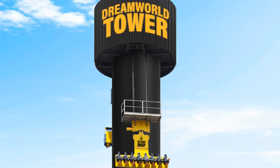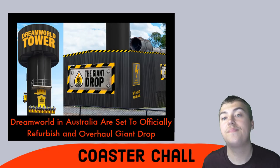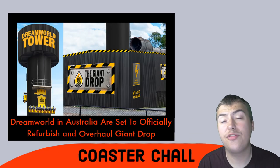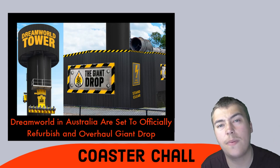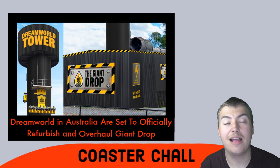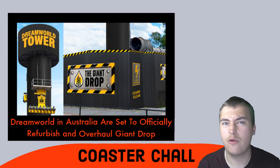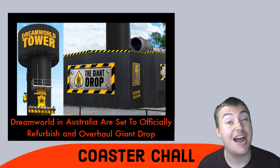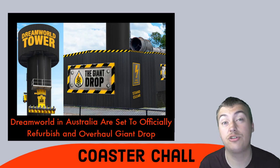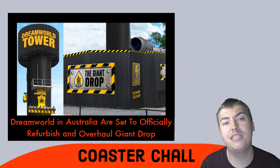Sharing the news on Giant Drop at Dream World Australia — this is going to be a major overhaul of the drop tower attraction. Brand new lick of paint, brand new modern fittings, brand new lighting package for nighttime rides. It looks amazing from the illustrative images, though of course they are subject to change.